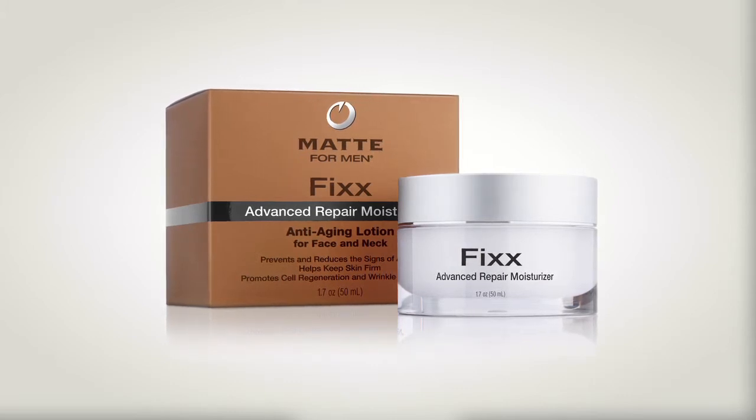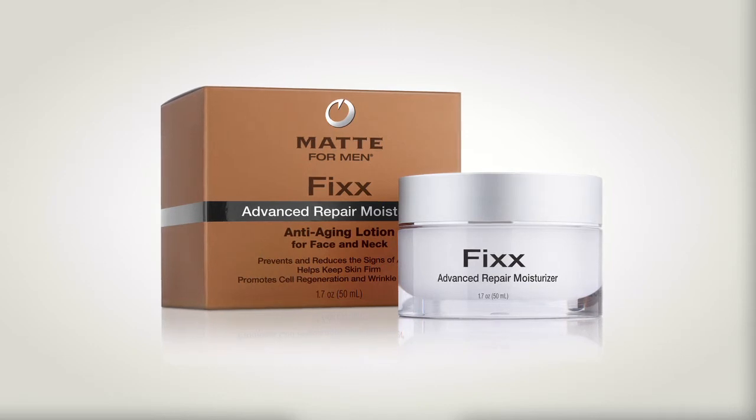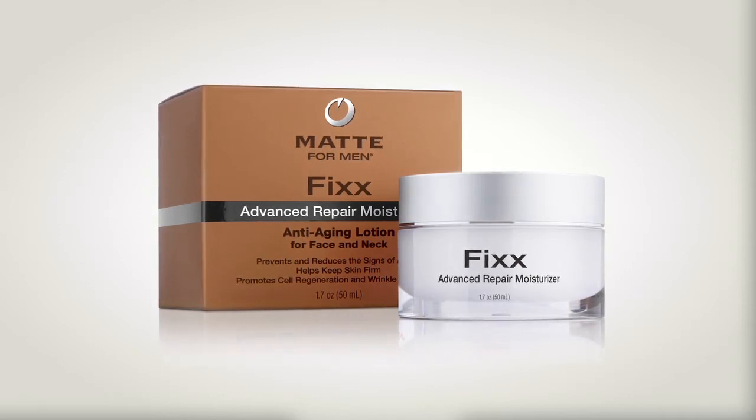There's another ingredient that's unique to our product called EPS, and what it is is an algae only found in the Fiji Islands that actually helps your skin retain its own moisture, making it and giving it a more youthful appearance.